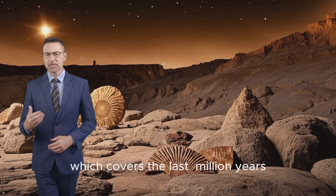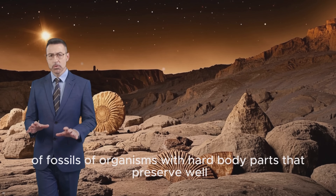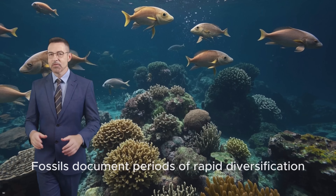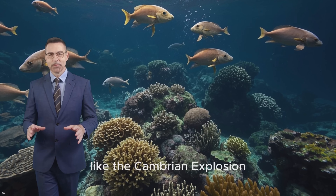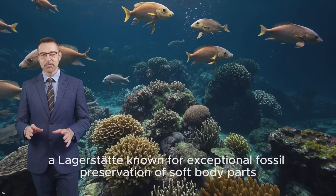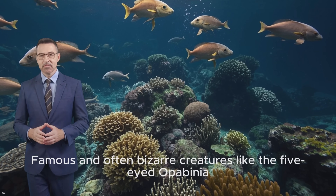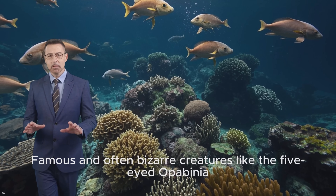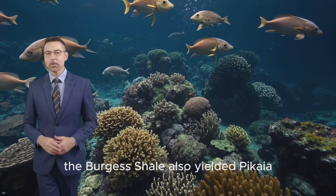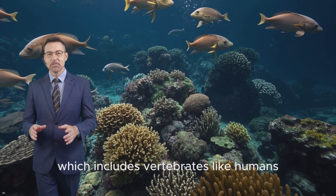The Phanerozoic, which covers the last 541 million years, is specifically called 'visible life' because it's marked by the abundance of fossils of organisms with hard body parts that preserve well. Before this, life existed but was mostly soft-bodied and rarely fossilised. Fossils document periods of rapid diversification, like the Cambrian Explosion. Discovered in sites like the Burgess Shale in western Canada — a lagerstätte known for exceptional fossil preservation of soft body parts — this period saw the sudden appearance of many complex animal groups. Famous and often bizarre creatures like the five-eyed opabinia, the spiny wiwaxia, and the top predator anomalocaris were found here. Crucially, the Burgess Shale also yielded Pikaia, a segmented worm thought to be an early ancestor of the Chordata phylum, which includes vertebrates like humans.